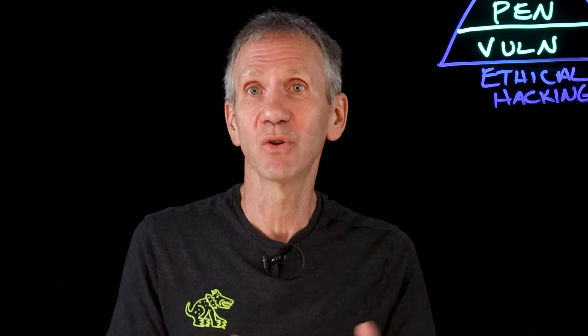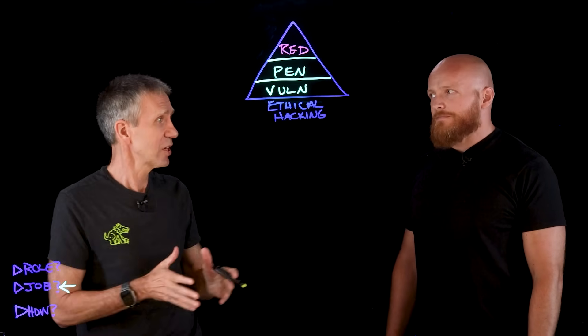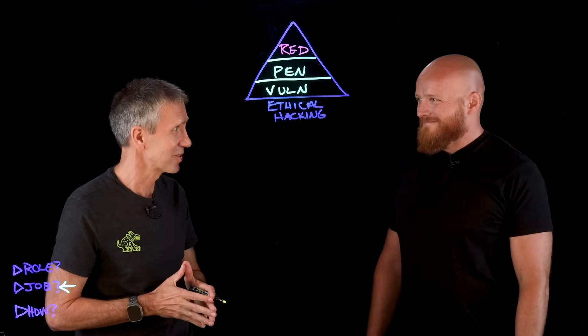In this video, we're going to do a deeper dive into what the job involves — the actual tasks and considerations that an ethical hacker has to do. And in the final video, we'll take a look at how you can potentially go about getting a job in this space. To talk about this, I brought along a real live ethical hacker. Patrick, it's good to have you with us. Thanks so much, Jeff.